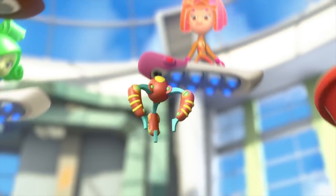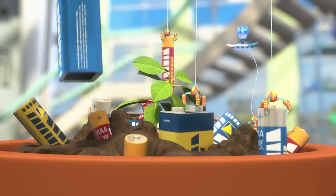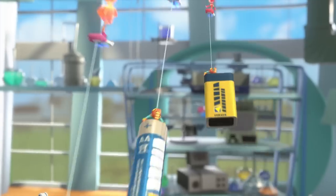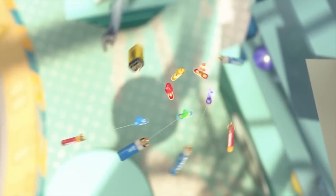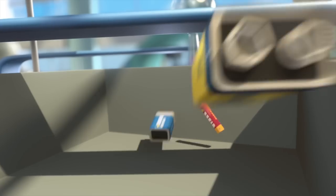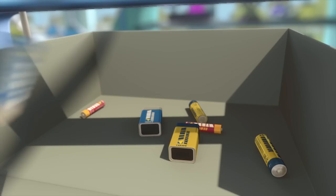Batteries, batteries — they come in different sizes, shapes and colors too. Batteries, batteries — could be yellow, might be green, or maybe red and blue.